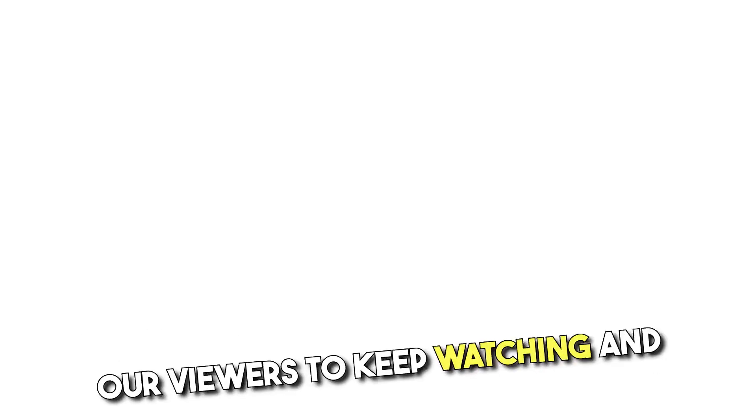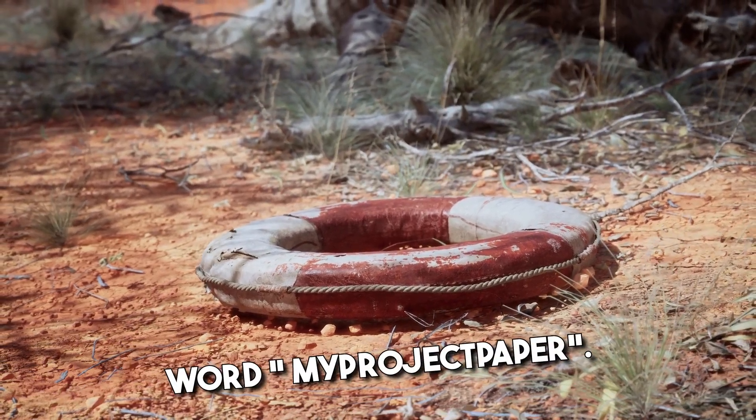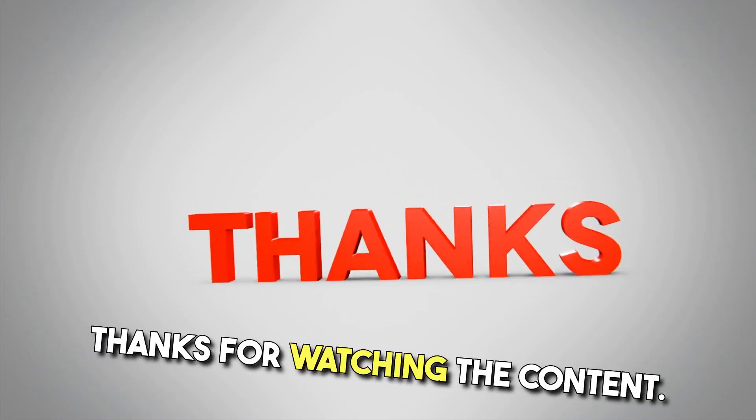We ensure to keep bringing informative videos for our viewers, and in return we request our viewers to keep watching and looking for such informative videos. Help us grow by spreading the word — My Project Paper. Thanks for watching.